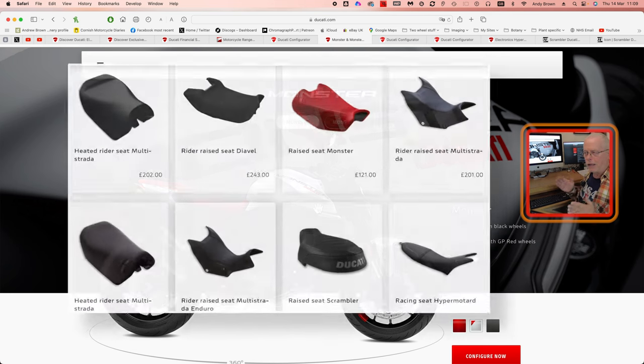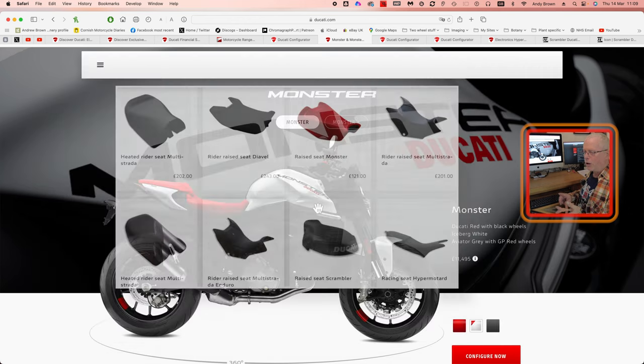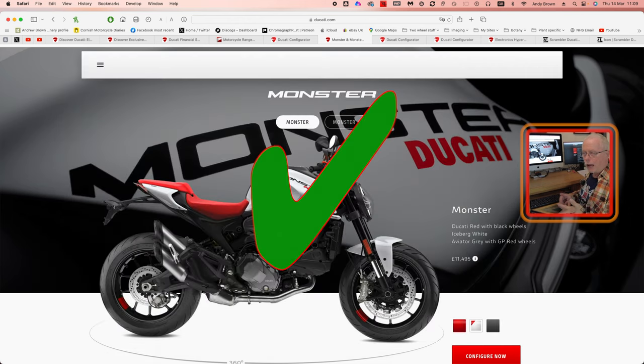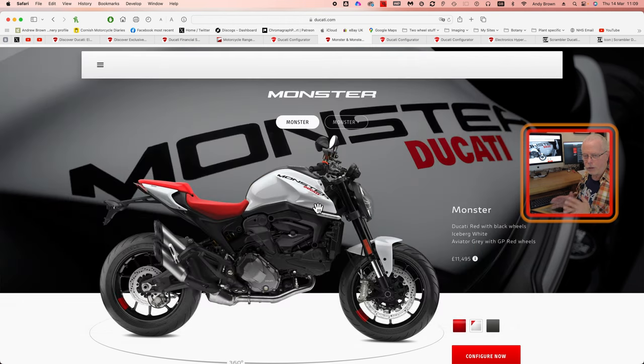Ducati are pretty good at adjusting for the owner. You can get a lower seat, a rear seat, lowered suspension, albeit at a price. With the Monster, which is nominally 820mm seat height, you can bring it down to 775mm with the adjustment kits. That means you can get the Monster to a lower seat height than the Scrambler, which is nominally a lower bike — but because of the different suspension design, you can't do a lowered suspension kit in the same way.